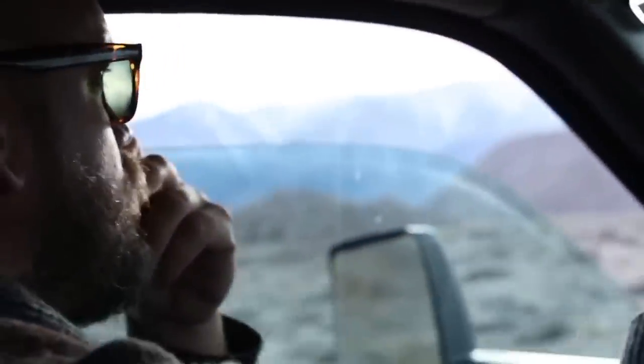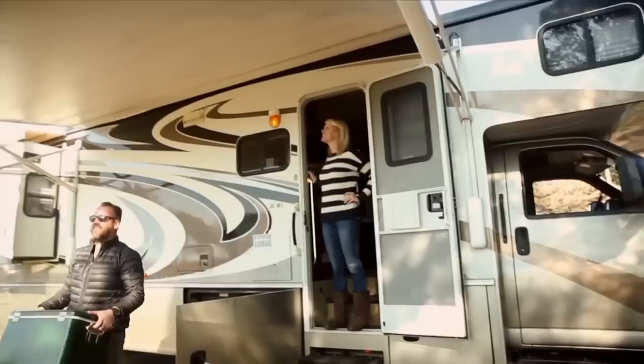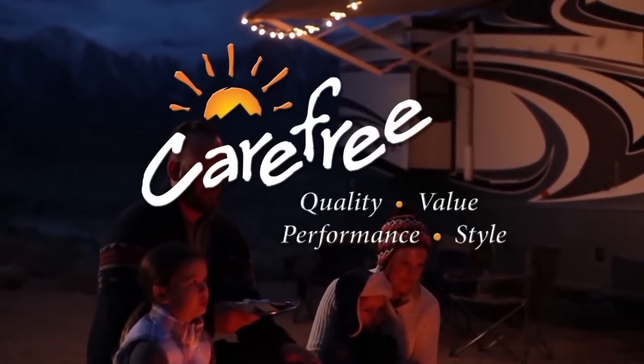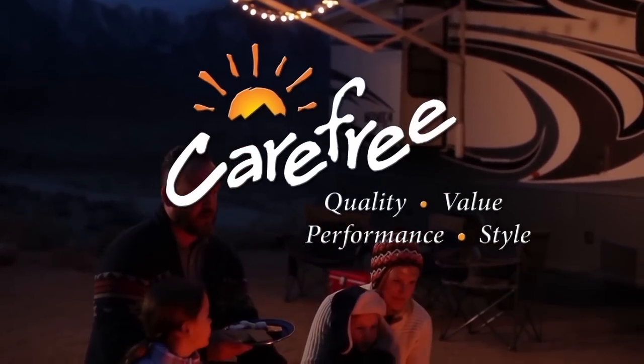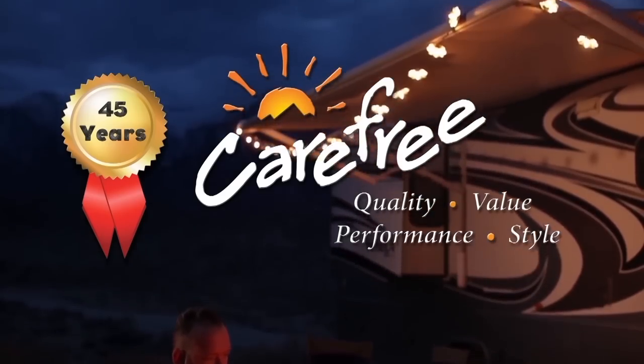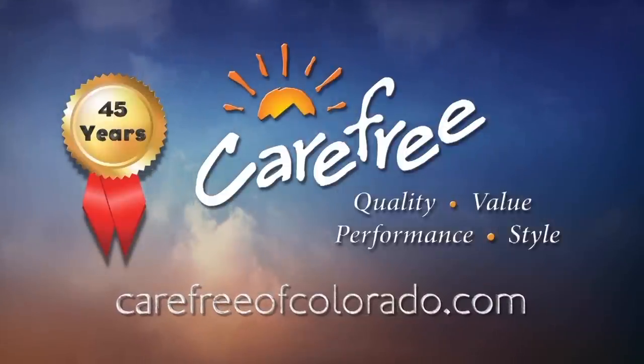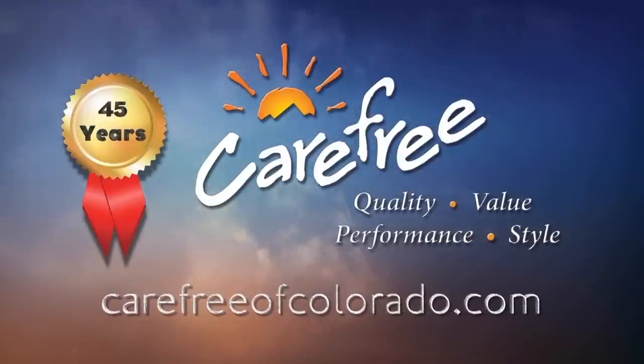Someone once said the camping doesn't really start until the RV awning comes out — and whoever said that really knew what they were talking about. Carefree of Colorado, celebrating 45 years of RV awning innovation. For more information, visit carefreeofcolorado.com.